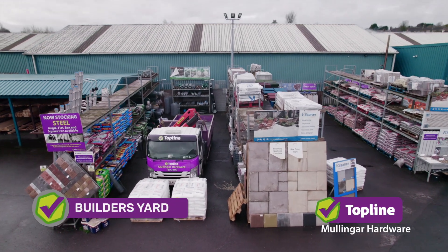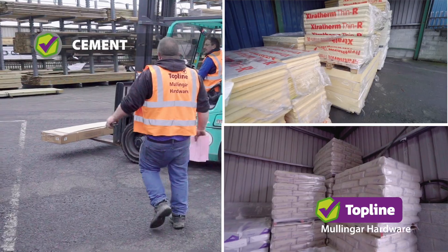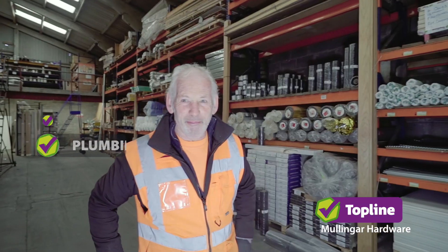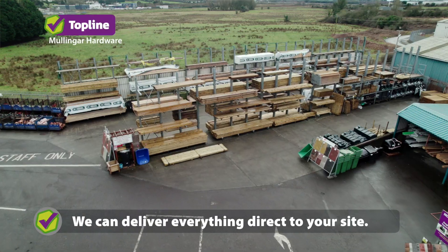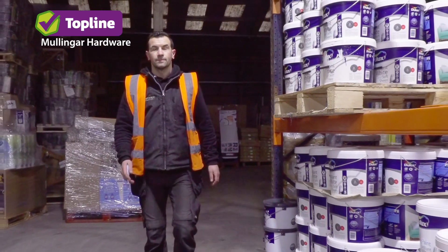In our well-stocked builder's yard, we supply everything you need for construction, including cement, insulation, timber, blocks and plumbing. For any advice, just ask the lads in the yard. And don't forget, we can deliver everything direct to your site — save time and let us bring it to you.